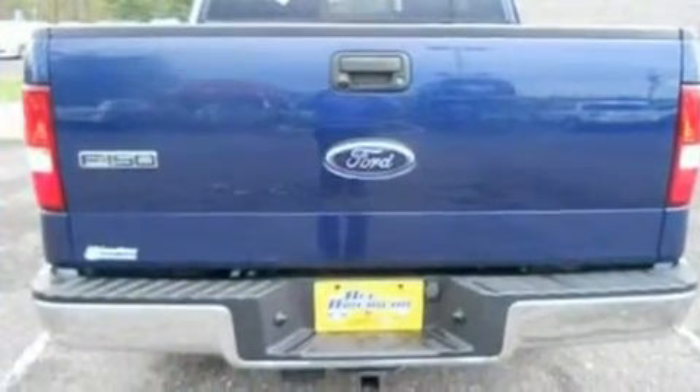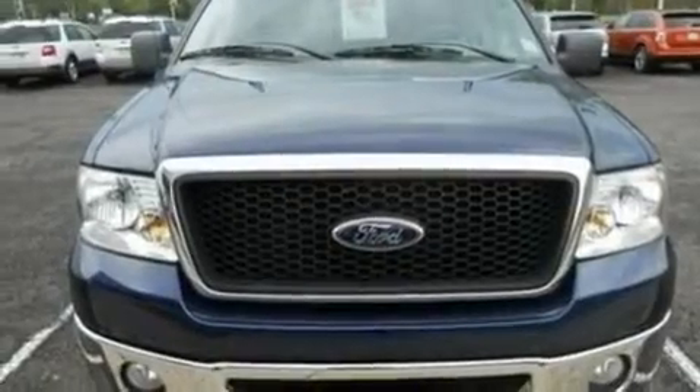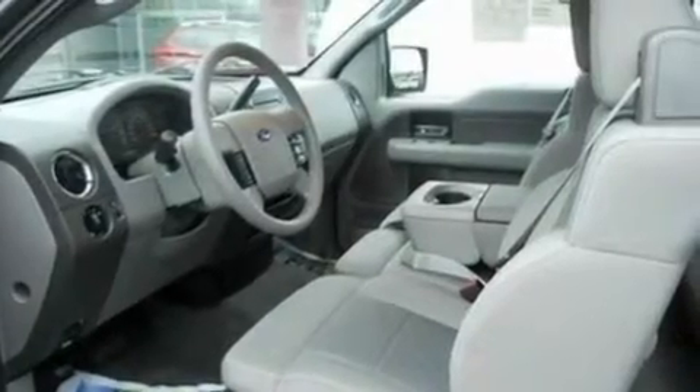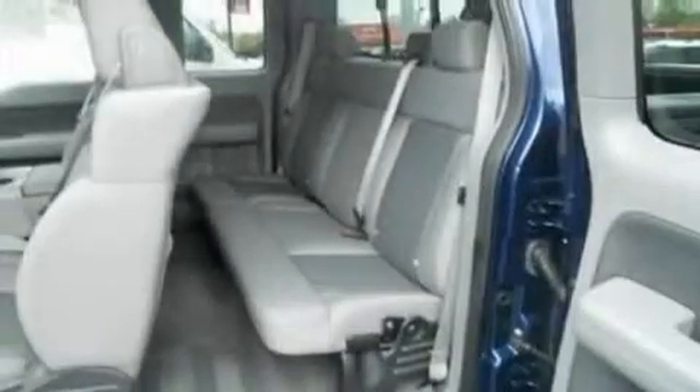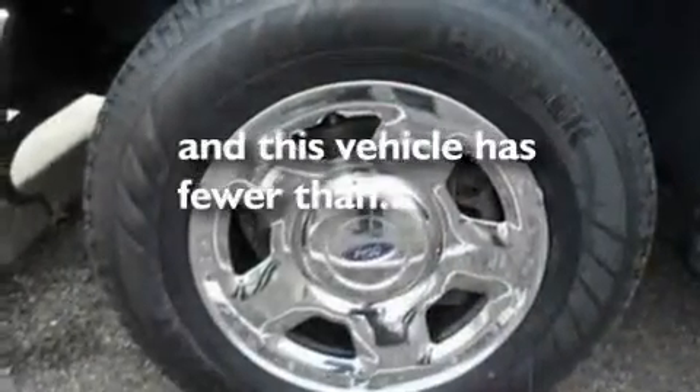Its top features include a keyless entry system, a 4-speaker stereo system, a CD player, a double wishbone independent front suspension, skid plates, automatic locking wheel hubs, chrome wheels, an anti-lock braking system, and an engine immobilizer theft deterrent system. This vehicle has fewer than 49,000 miles on the odometer.